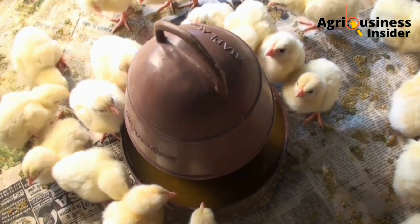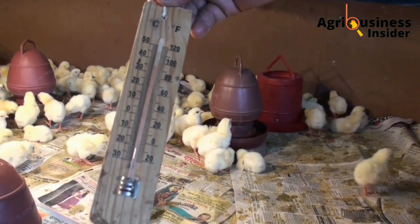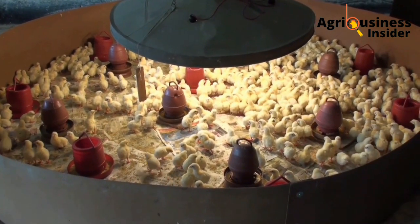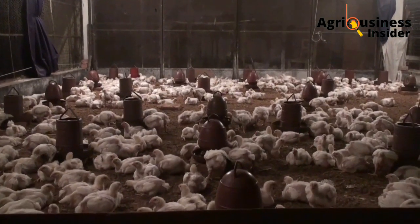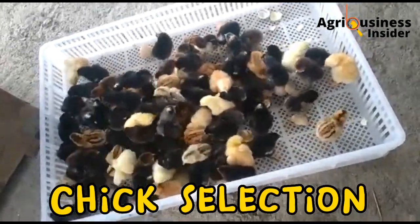Let me break down all the things that you require to have a very good survival rate for your chickens. There are five of them and I'm going to go through them in order. The first thing is chick selection.